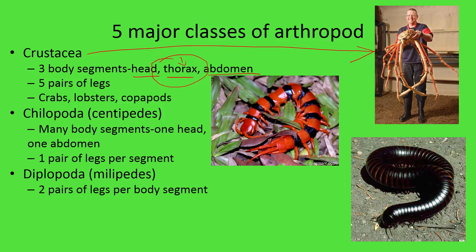Then we have our Chilopoda, which are our centipedes. They have many body segments, but one head and one abdomen, with many segments going along their entire body length. Each body segment has one pair of legs — one leg on either side — so one pair of legs per body segment.